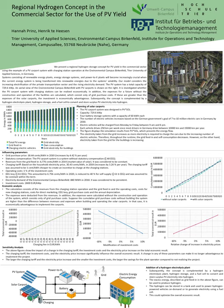We present a regional hydrogen concept in the commercial sector for the use of PV yield, using the example of a PV carport system with charging station operation at the Environmental Campus Birkenfeld, Trier University of Applied Sciences, which is located in western Germany.